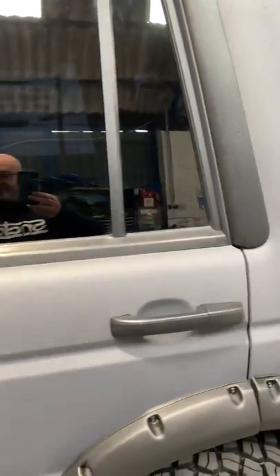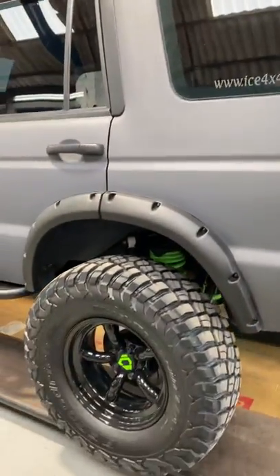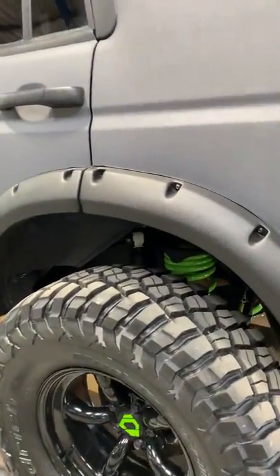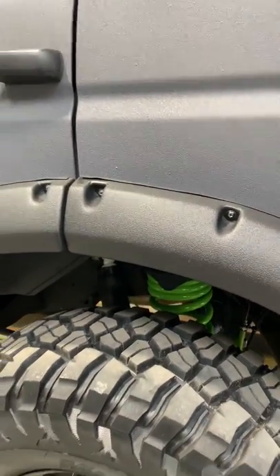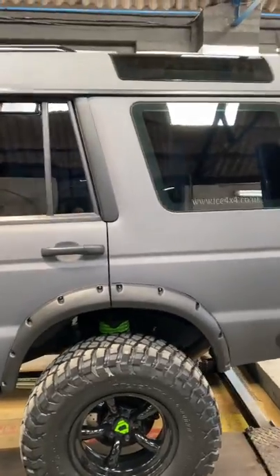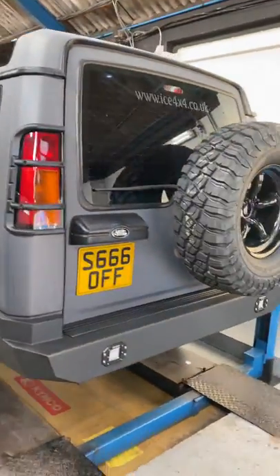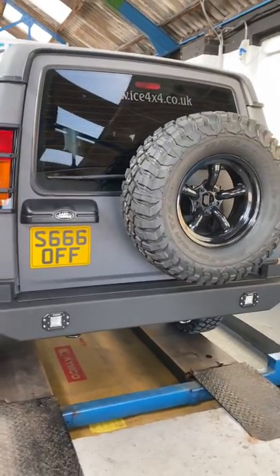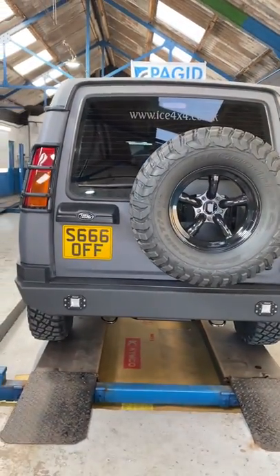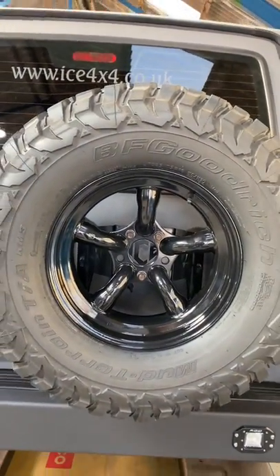I'll go around and show you the steering wheel in a minute because that's another work of art. You can see the Ironman suspension — I don't think there are many Discoveries with Ironman suspension, so that's something else.